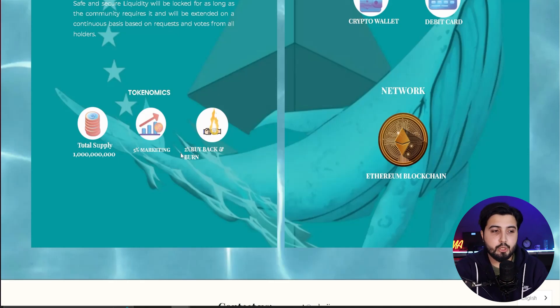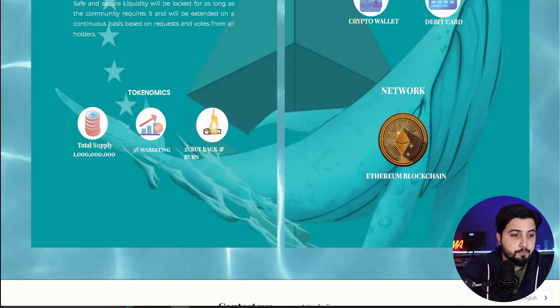Regarding tokenomics, there is a total supply of 1 billion tokens. There will be a 5% fee on every single transaction used for marketing, and 2% will be used to buy back and burn the token, which is going to increase the value of the token.